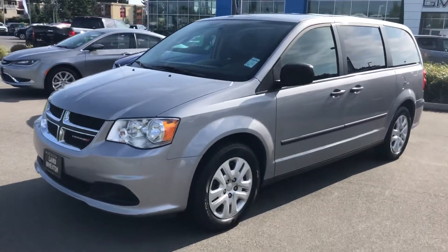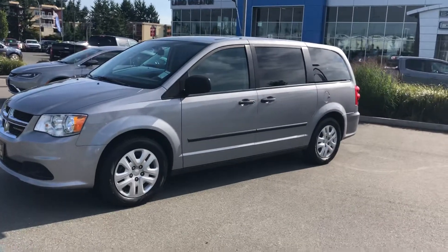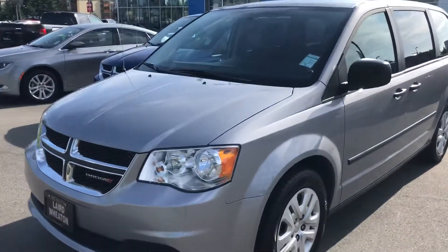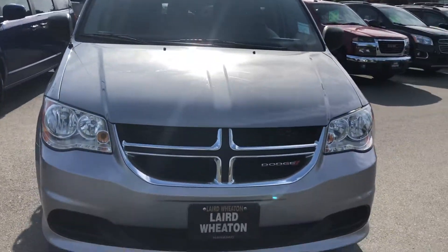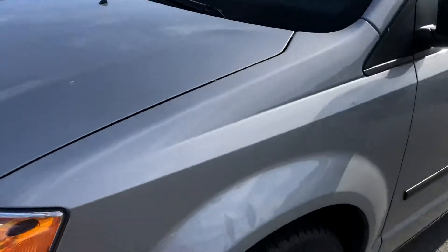Hey Chris, this is the 2014 Dodge Grand Caravan that we've got. It's a Vancouver Island vehicle. No accidents. It's in great shape. It's got 88,000 kilometers on it.